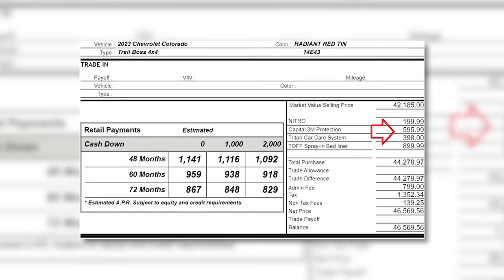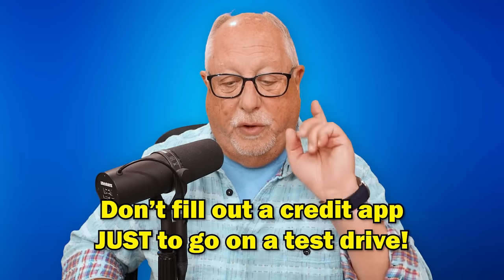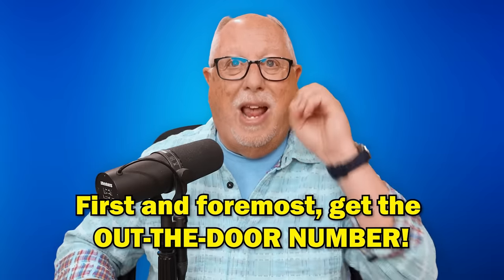To clarify the timing: don't fill out a credit application just to go for a test drive. Once you've started negotiating and reached an acceptable out-the-door number and they want to start giving you a payment range, that's when you give them the credit application — so they can hone in on the interest rate and give you an actual payment instead of a payment range.